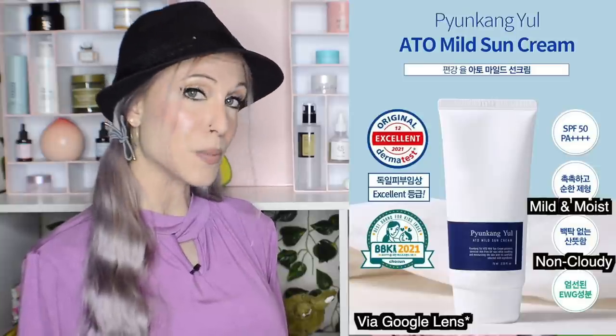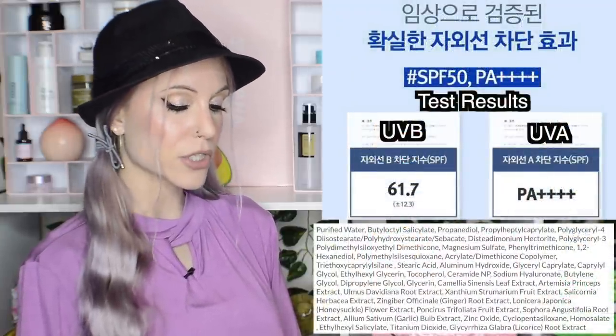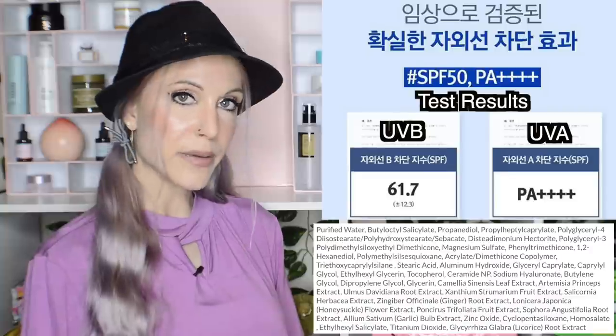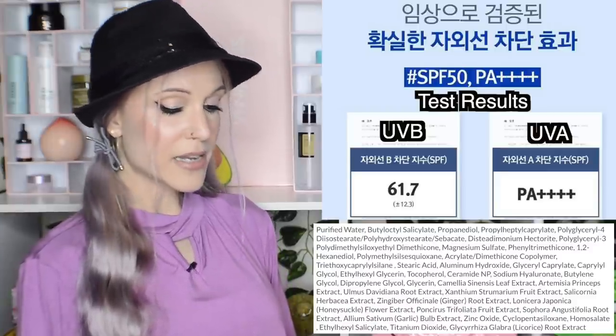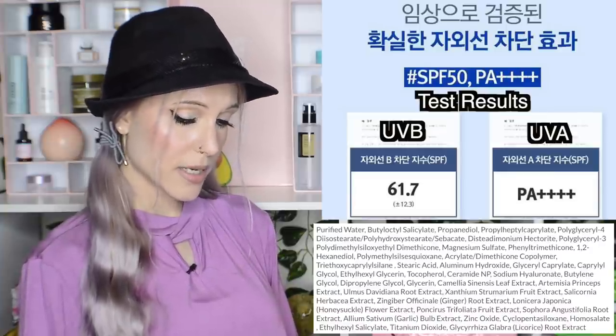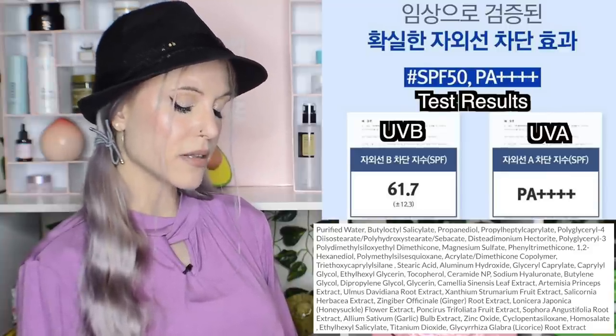We have a reformulation of the Pyunkong Yule Eito Mild Sun Cream. It's been unavailable for about a year, but it is back with a higher SPF — now SPF 50 PA++++. The sunscreen filters are zinc oxide and titanium dioxide for mineral filters, and homosalate and octosalate for chemical filters, which all work for me. No added fragrance. It does have quite a few plant-based ingredients, so check if you have allergies. I've heard great things about the old version, so I'm interested in picking this one up.